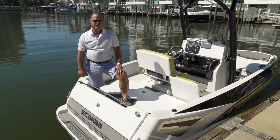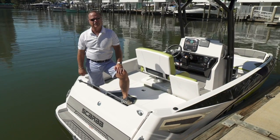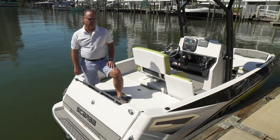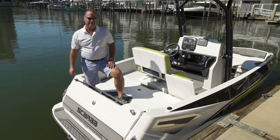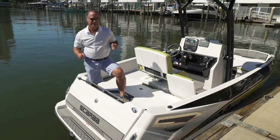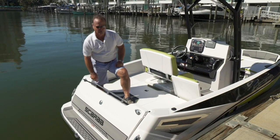Hi, I'm Andy Lindsey with Scarab Jet Boats. We're down here in sunny Sarasota, Florida, just after our 2017 dealer meeting. Here we have a brand new innovation into our boat lineup, the 195 Open. All kinds of possibilities — this boat is so versatile you can just about do any sport you want with it on the water.